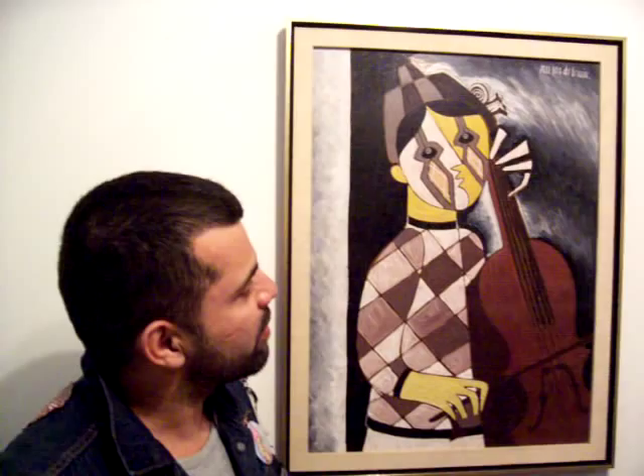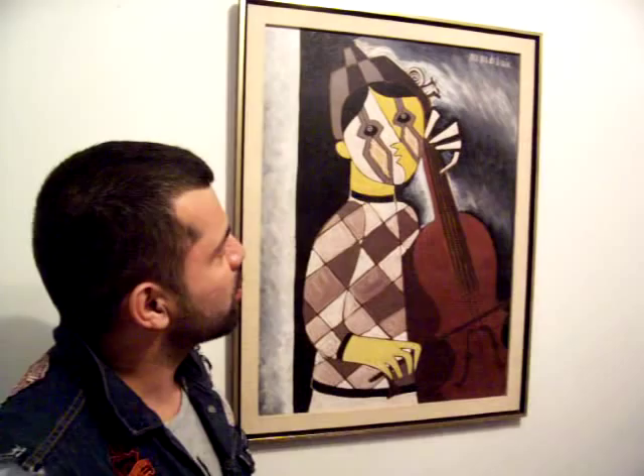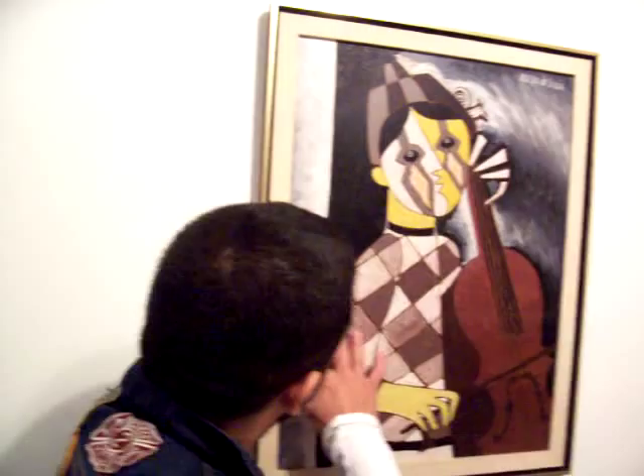Esta pintura es de José María de Zelfin y es cubismo, de los 1940s. Él era un pintor que trabajaba y vivía aquí en Los Ángeles. Sus pinturas ahora son muy colectables. Esta pintura no es un óleo — esta pintura está pintada en madera y pensamos...